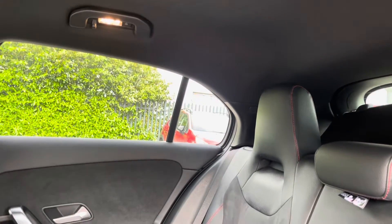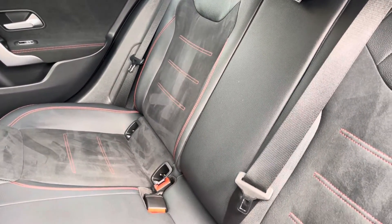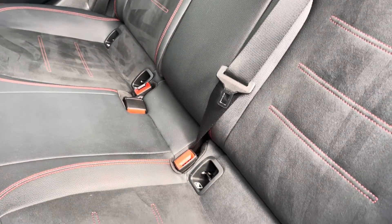Into the rear seats themselves now — they feature part leather upholstery. We have seating for three people here, with both end seats including Isofix child seat preparation.